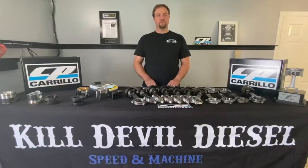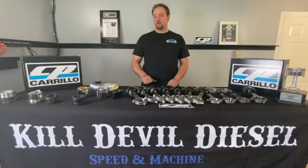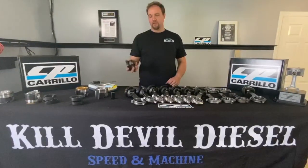Hey, this is Jared with Kill Devil Diesel. We wanted to share a few projects we've been working on with you guys. We've been doing a lot of R&D on the 2020 6.7 Powerstroke platform.